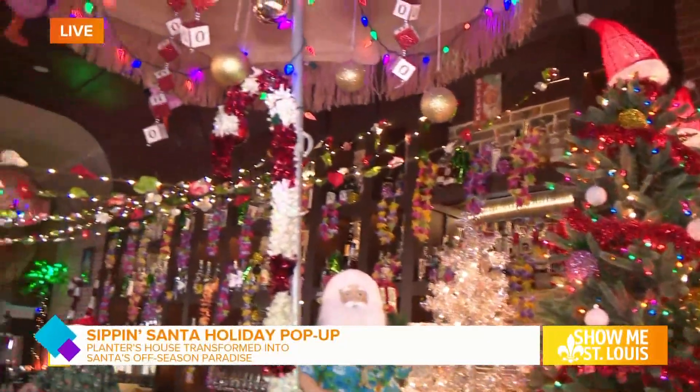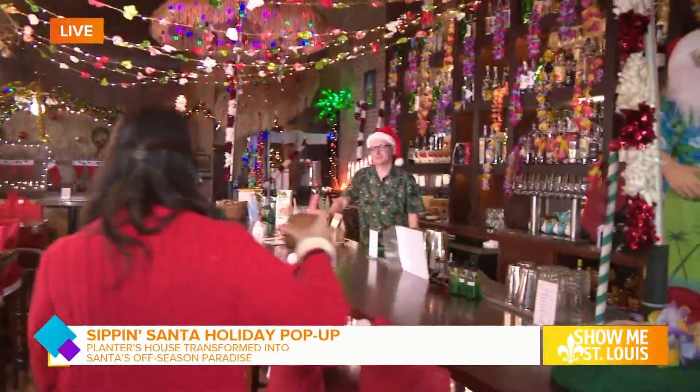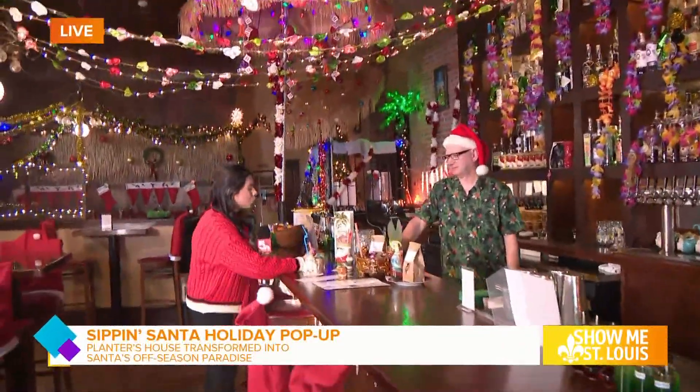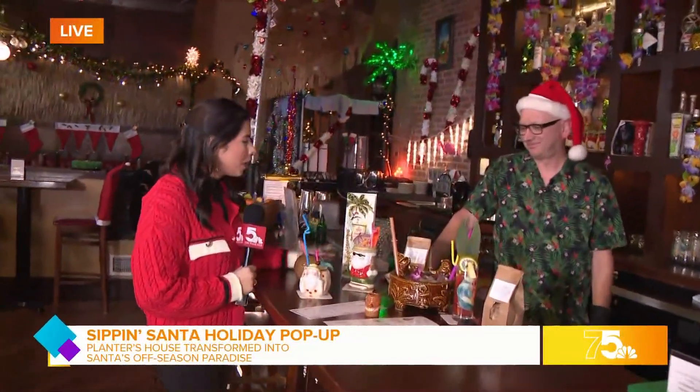This bar is gorgeous and decked out for Santa's dream vacation. I have a very special person to introduce you to this morning — Ted, one of the owners here at Planters House. Thank you so much for taking the time and joining me here this morning.